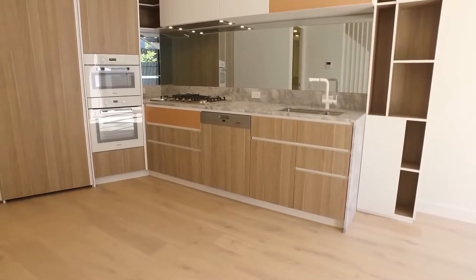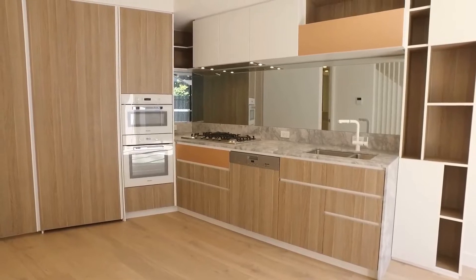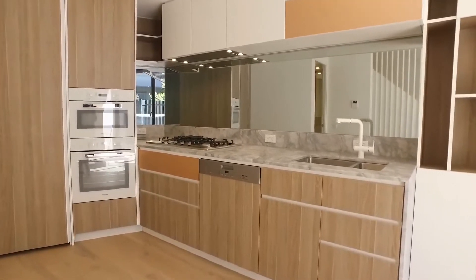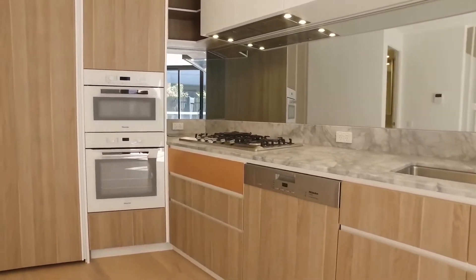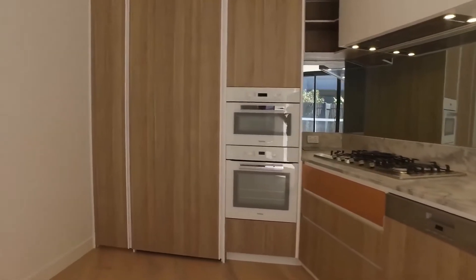Stone bench tops, timber flooring throughout, integrated Miele appliances including dishwasher, oven, microwave, and a 900mm gas cooktop. We also have mirrored splashback, a large pantry for extra storage, and the fridge space.